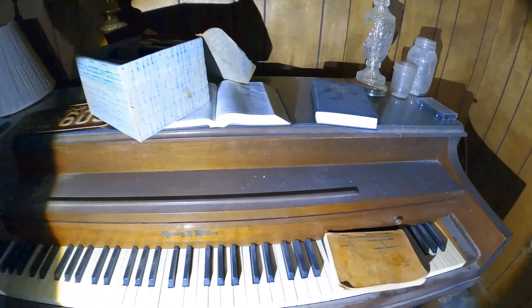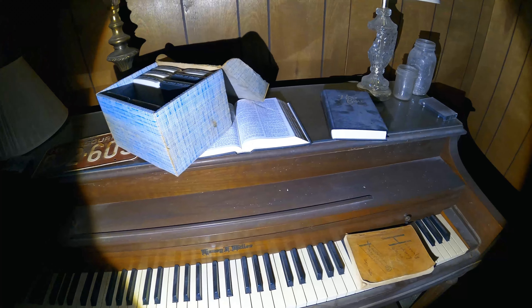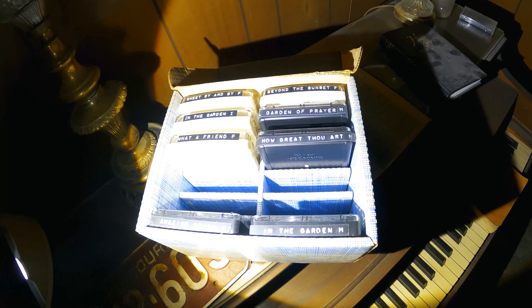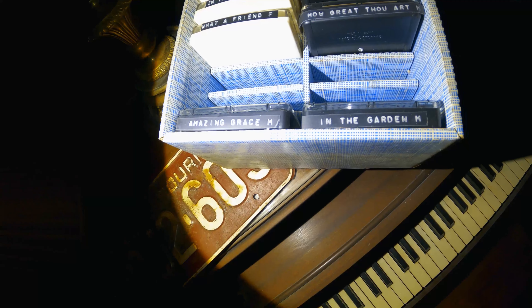All right, let's see what kind of piano this is — Henry Miller — and it still works. Now we have a Bible and what I believe are eight-track tapes — 'The Sweet By and By.' You know what guys, I think these go to the machine we seen in the front of the building.